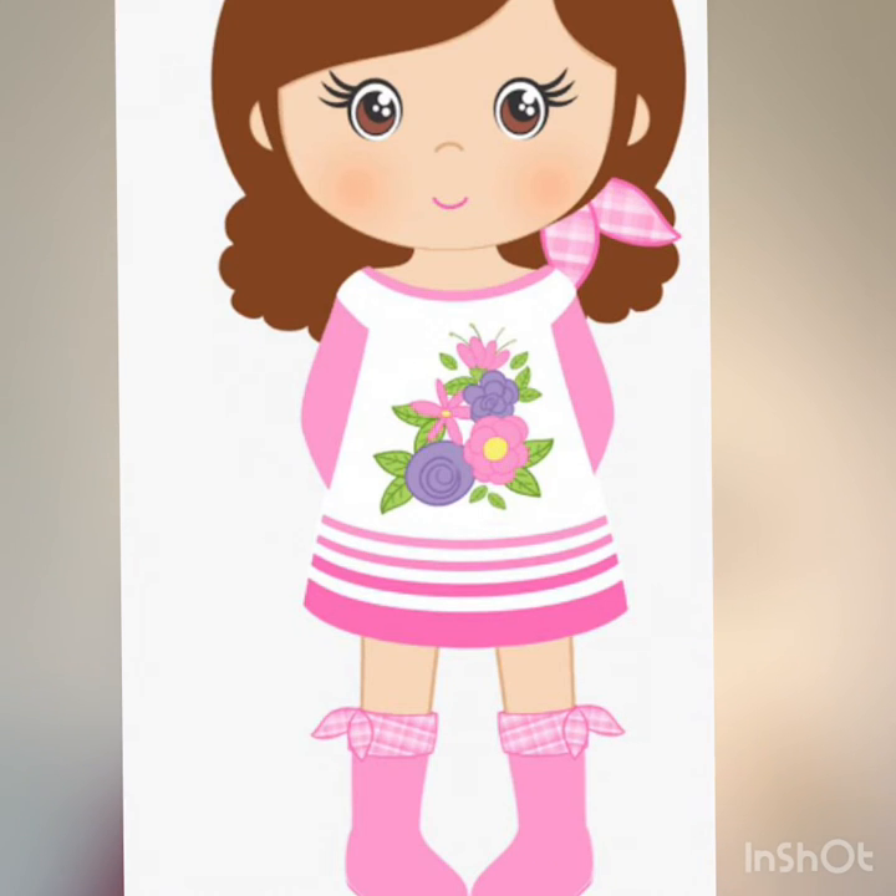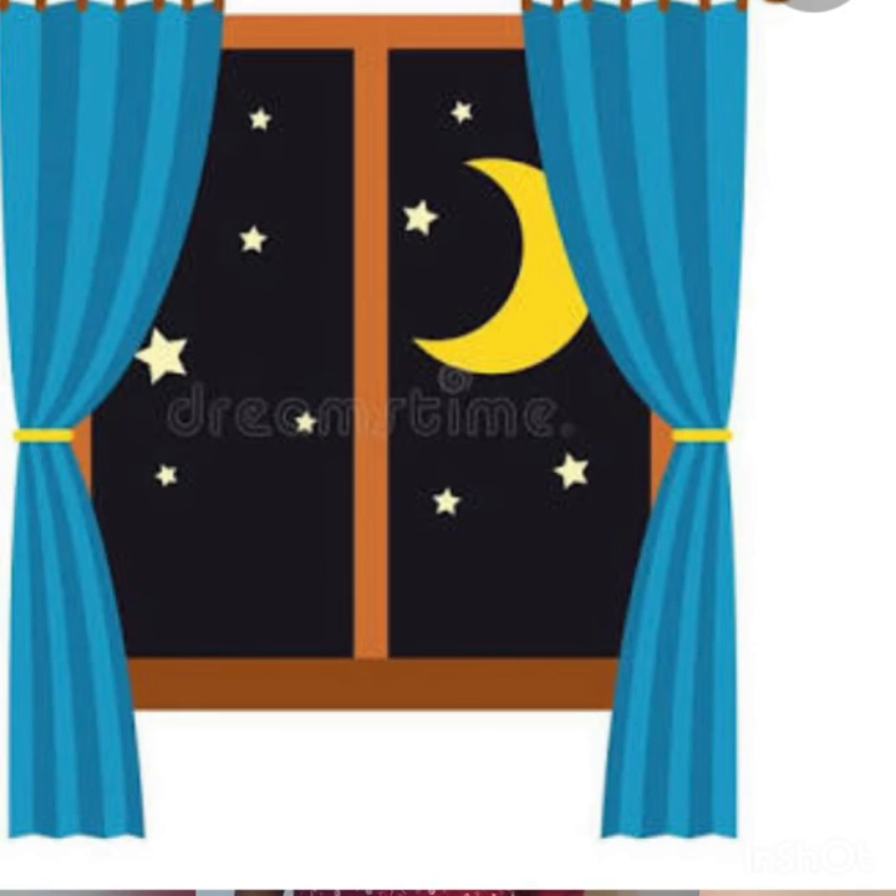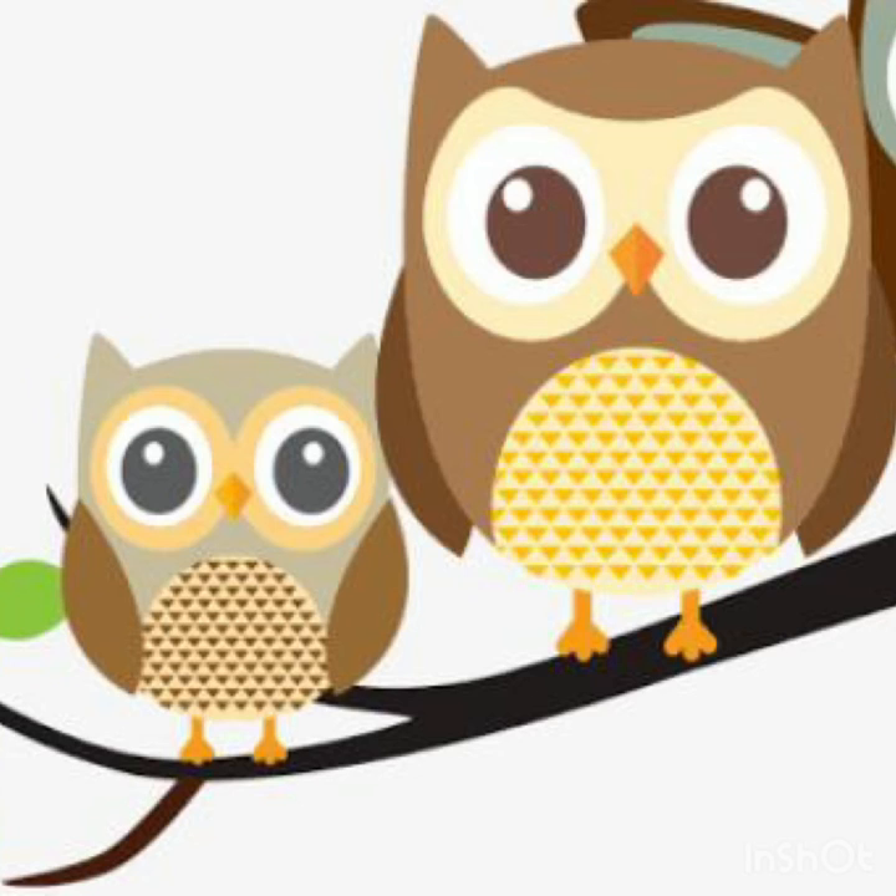And then she heard hoot hoot. And she said, oh dear, what do I hear? Grandma said, look outside the window. And Tina saw two owls sitting on the tree.